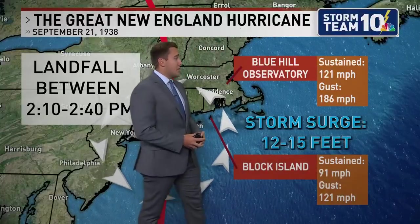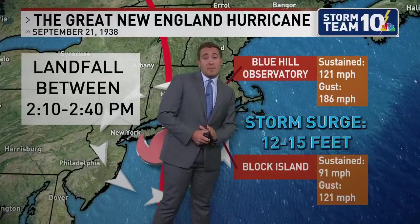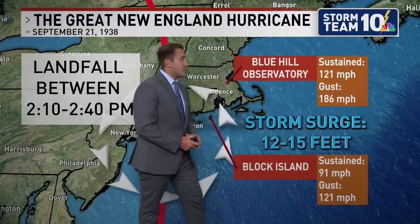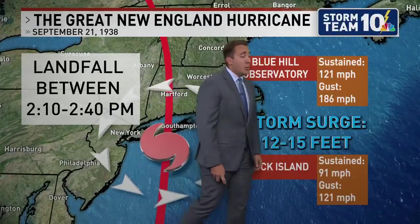As we can see from some of these wind gusts — Blue Hill Observatory, yes, a little higher up in the atmosphere, saw sustained winds of 121 miles per hour gusting to nearly 200 miles per hour. Block Island as well had sustained winds at 91 miles an hour gusting to 121.